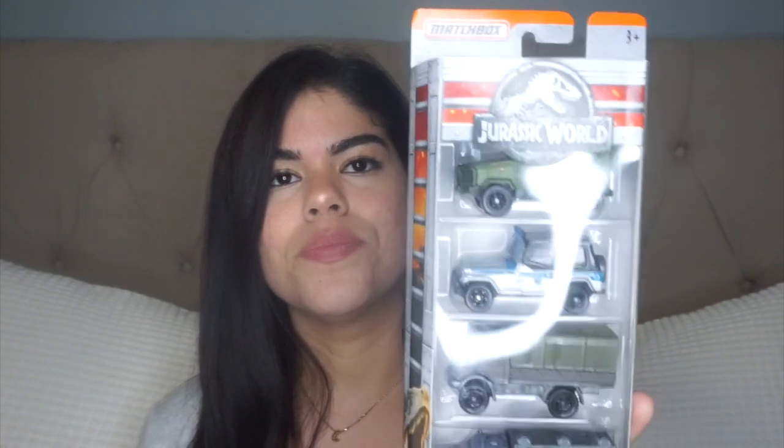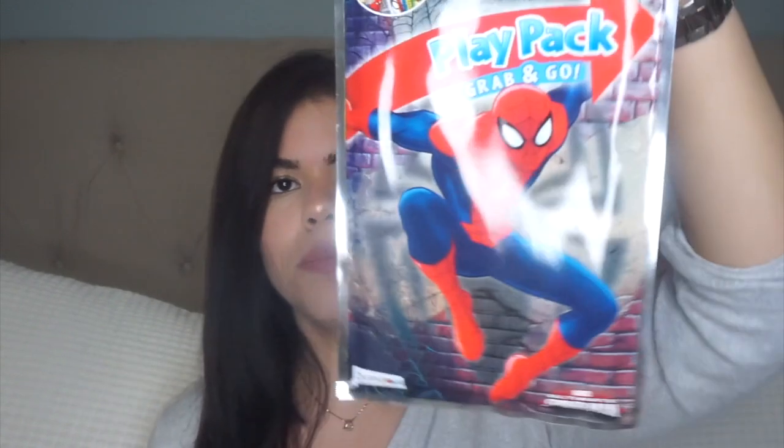Now let's get to Anthony's — we'll go a little faster because it's pretty much the same thing with just a couple of changes. The first thing I got him is this Jurassic World car piece set. He is obsessed with either dinosaurs or Spider-Man this year — those are his two obsessions. I also got him his own Spider-Man Play Pack and his own little sticker booklet.